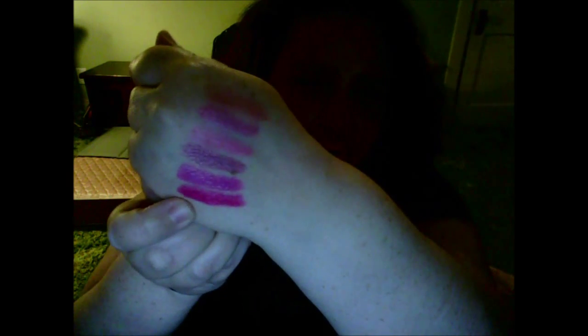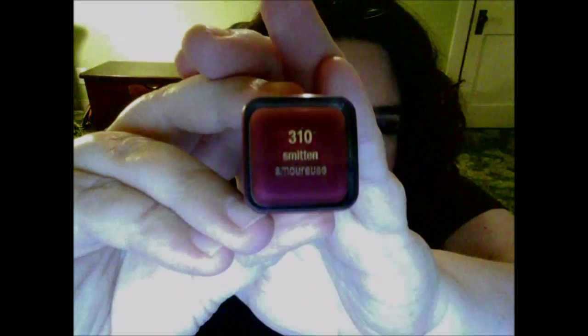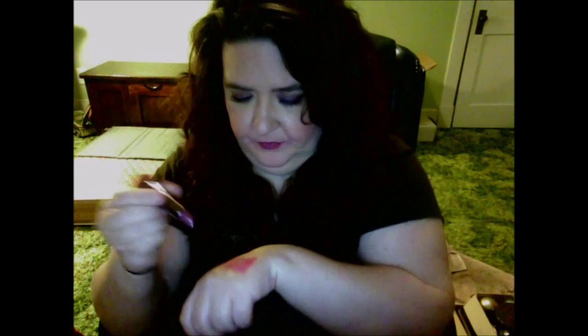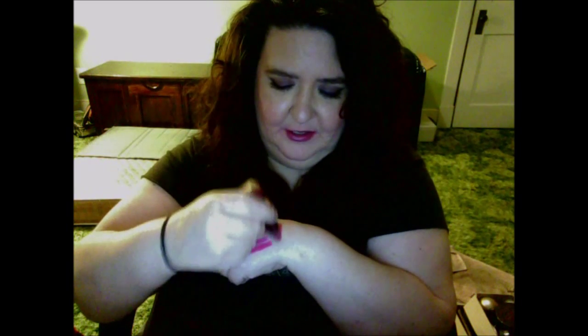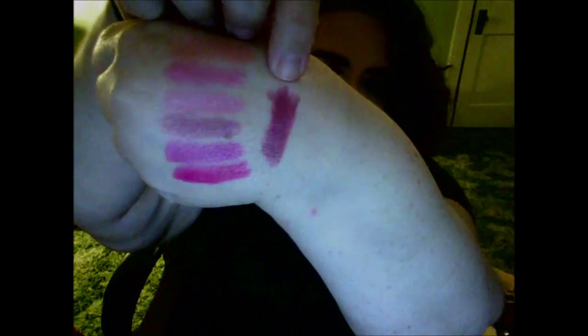This last color is more of a vampy kind of shade. It is called Smitten, number 310. Let me swatch it over here. You'll see what I mean — it's a deep wine berry color. There it is — that's Smitten.